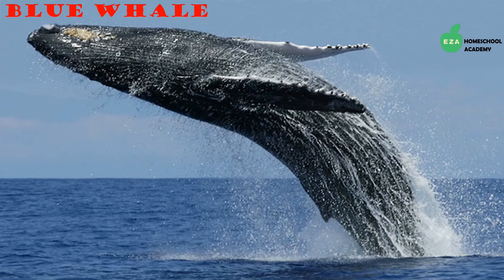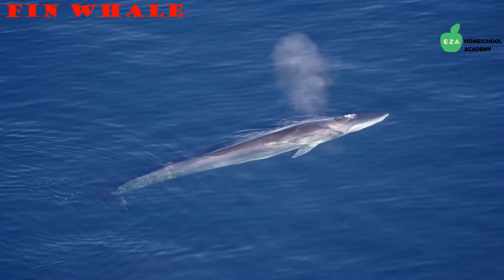Many species of baleen whales can be found in the Antarctic region. An example is the blue whale — blue whales are mammals that can be found in most of the world's oceans. They are carnivores and feed on shrimp-like creatures called krill. Blue whales are massive and are the largest animals to ever live on earth. The tongue of a blue whale weighs as much as an elephant, while the heart is as big as a car.